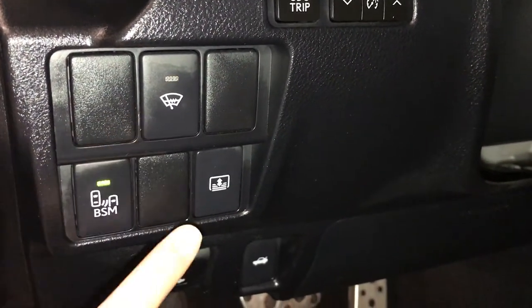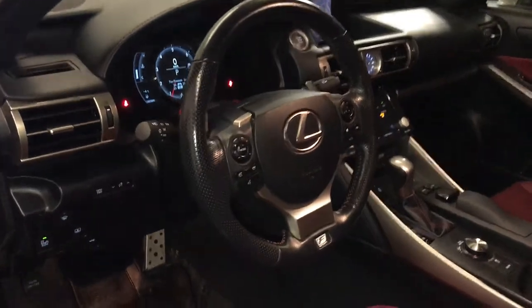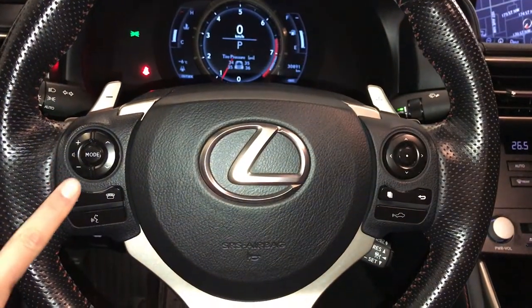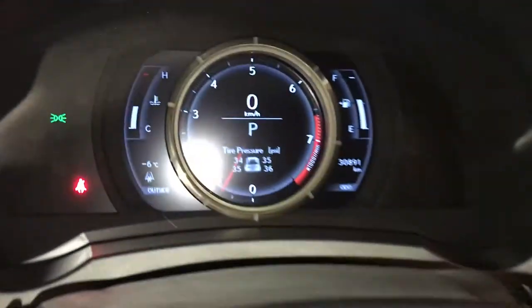Windshield wiper de-icer, power rear window sunshade, a dimmer trip and dashboard lighting, tilt and telescopic steering wheel, fully leather wrapped. We have our paddle shifters, audio controls, hands-free communication, and dynamic radar cruise control.